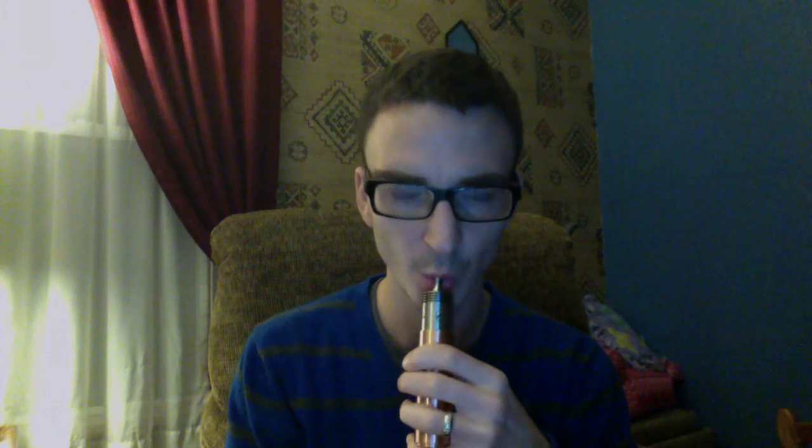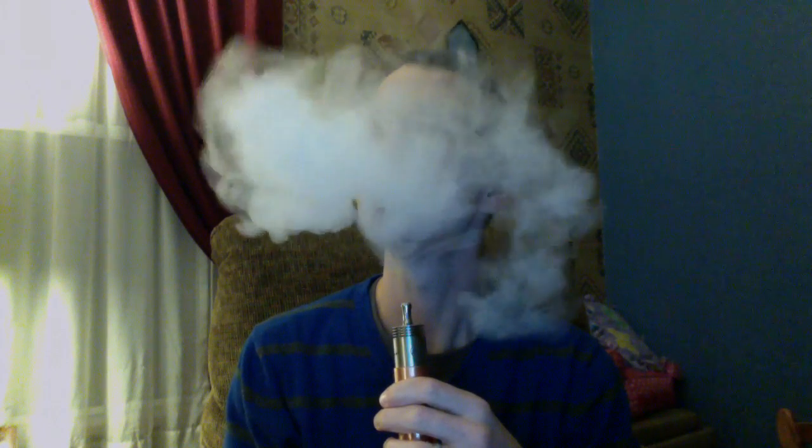Definitely taste the pomegranate. On the inhale I taste the pomegranate mostly, and on the exhale more of the grape. Very tasty juice though — I love my berries.